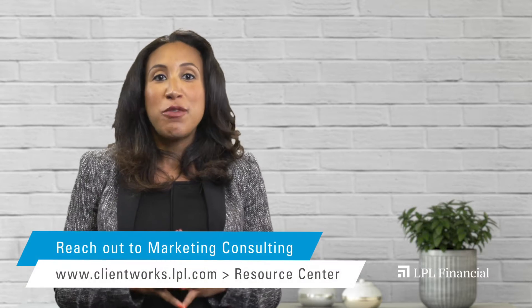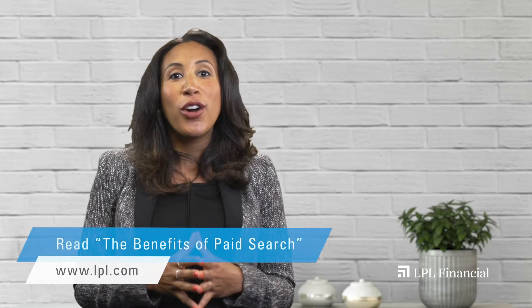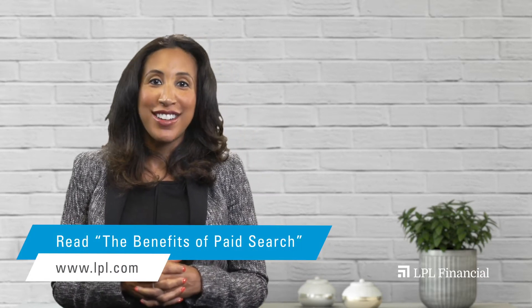To read a full list of benefits, LPL advisors can visit the Resource Center or check out the full article, The Benefits of Paid Search on LPL.com.